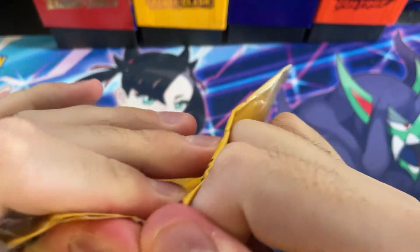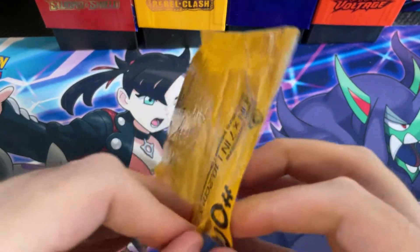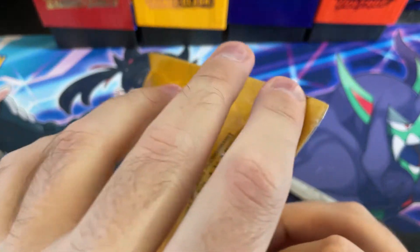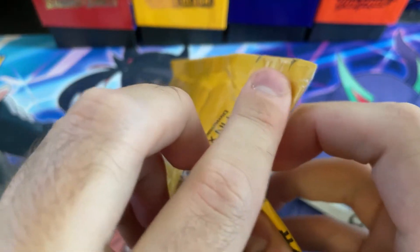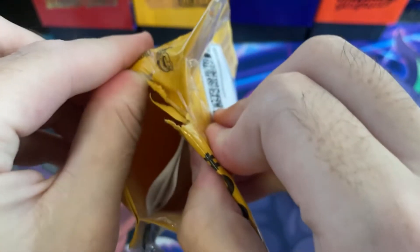It also says that the wizards of the coast card will be in near mint to mint condition according to the advertisement, and there will be a 75% chance of getting an ultra rare or secret rare from a modern set, one coin or pin, and two code cards in every mystery pack.